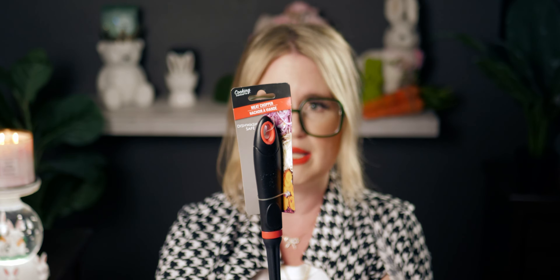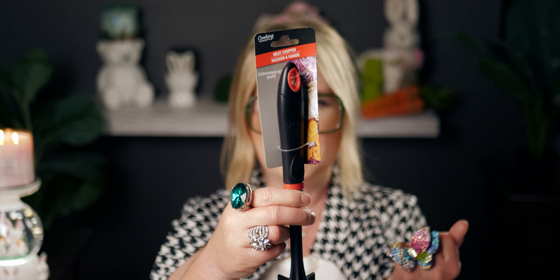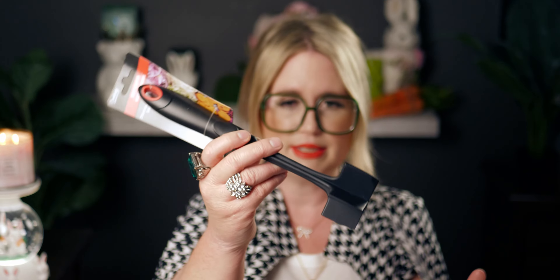I also got one of these neat little kitchen gadgets by Cooking Concepts — I've never had one of these before so I figured I might as well try it.